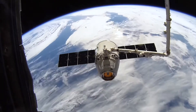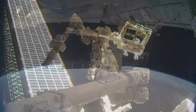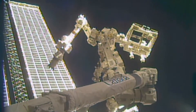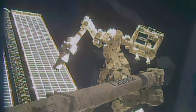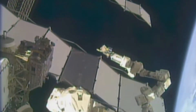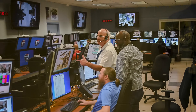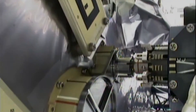RRM-3 was delivered to the space station by a SpaceX Dragon on the company's 16th Commercial Resupply Services mission and installed on the outside of station by the Canadian robot, Dextre. Dextre then picked up the tools from the JEM airlock and installed them onto the RRM-3 payload. The ground operations team was now ready to begin operating the three tools to test how they would work in space.